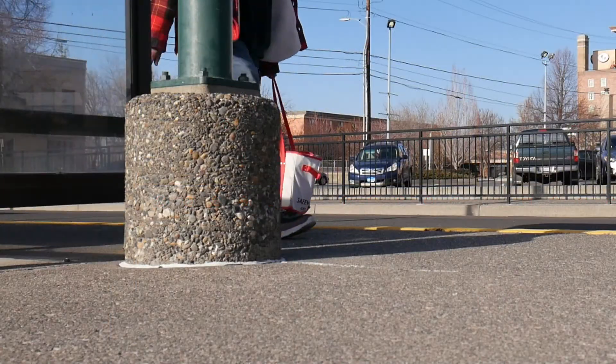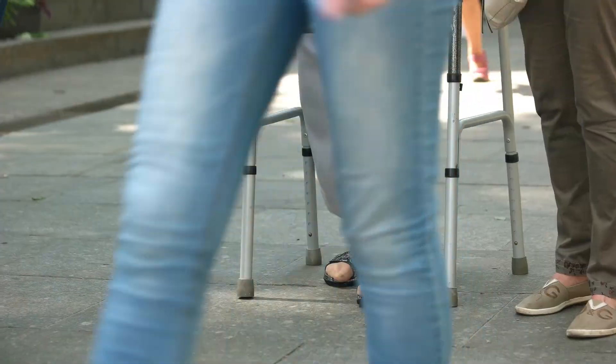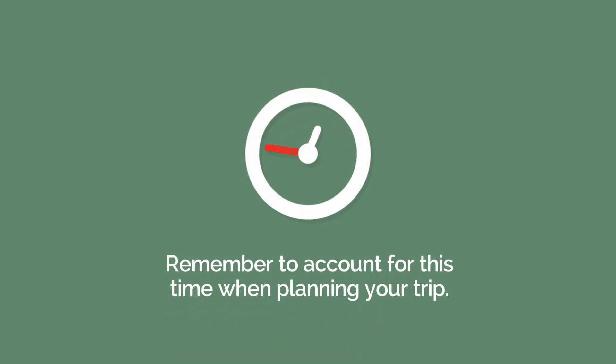It can take a few minutes to walk to this bus stop, or longer if you're using a mobility device such as a cane, walker, or scooter. Remember to account for this time when planning your trip.